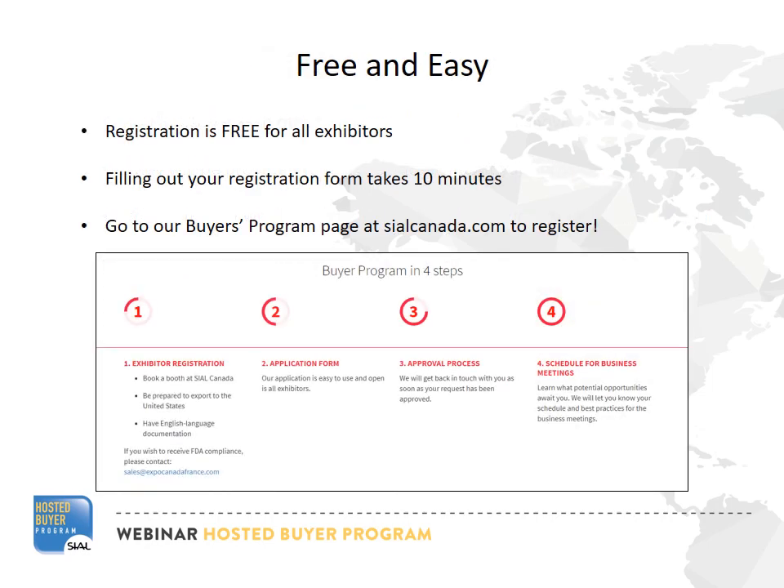Best of all, the Hosted Buyer Program is a free service for all See All Canada exhibitors. Registration takes minutes, so give it a try. Approval takes a short time after registration.